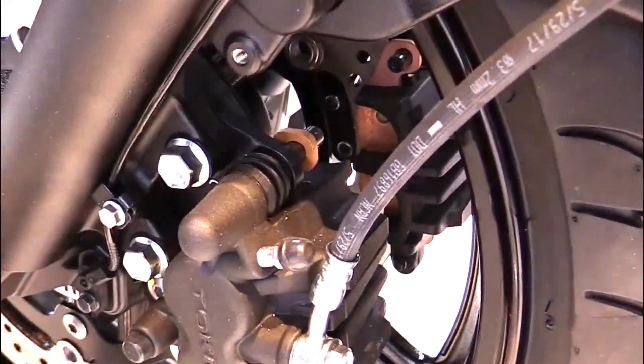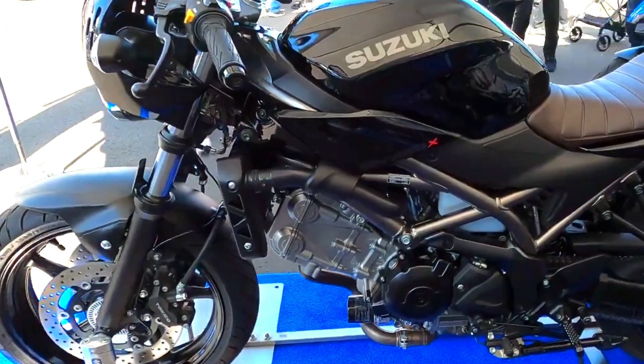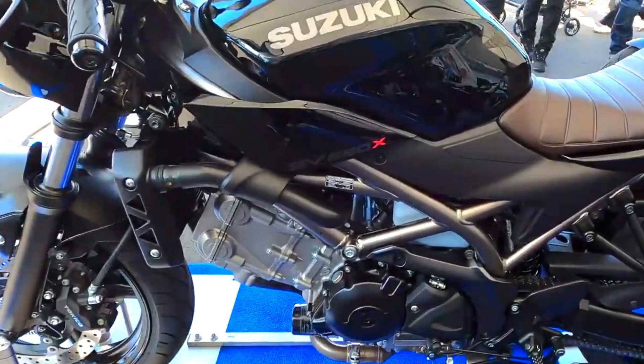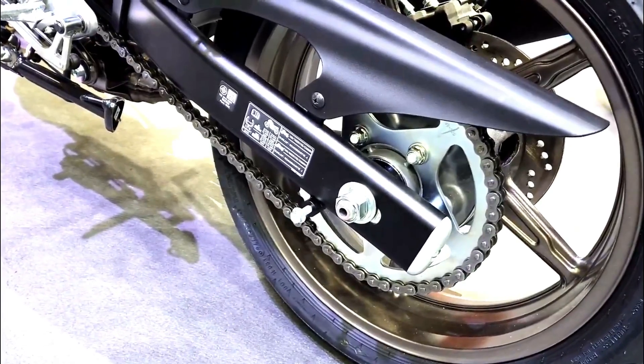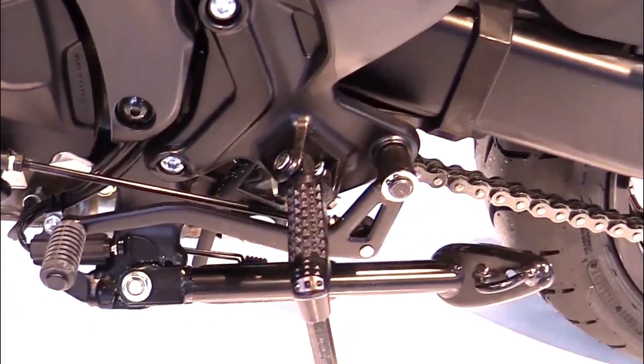The SV650X is built with a chassis and suspension setup that balances sportiness with comfort. It features a lightweight steel frame and a well-tuned suspension system that includes a telescopic fork up front and a rear monoshock. This setup ensures stable handling and a comfortable ride, whether you're tackling twisty roads or navigating city traffic.